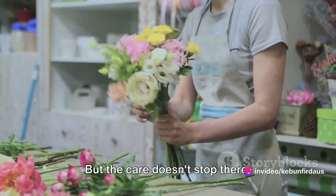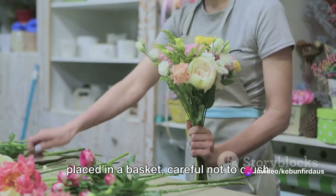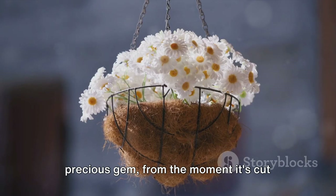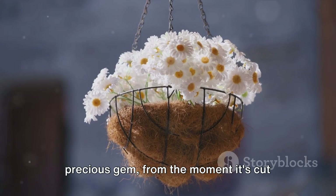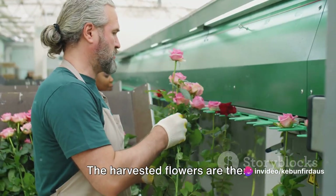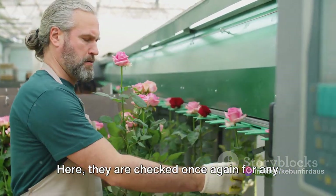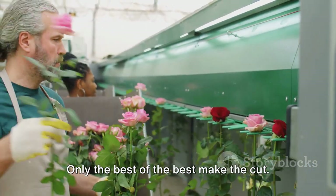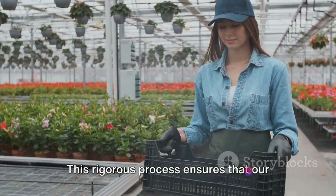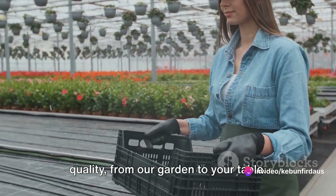But the care doesn't stop there. The harvested flowers are then gently placed in a basket, careful not to crush their delicate petals. Each Atiso flower is treated as a precious gem from the moment it's cut until it's safely nestled amongst its peers in the basket. The harvested flowers are then transported with utmost care to the sorting area, where they are checked once again for any signs of damage or disease. Only the best of the best make the cut. This rigorous process ensures that our Atiso flowers maintain their superior quality, from our garden to your table.